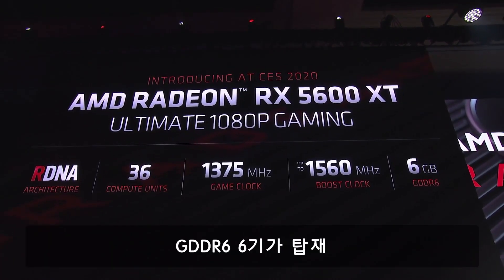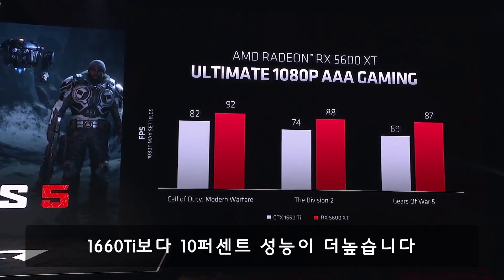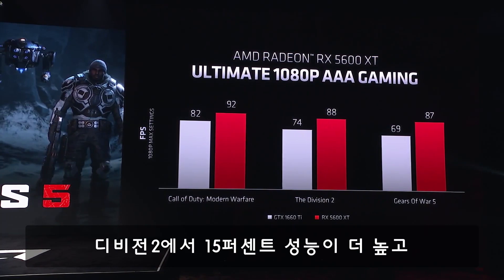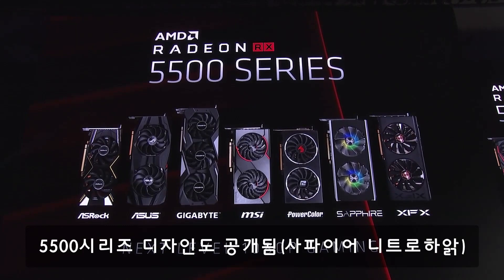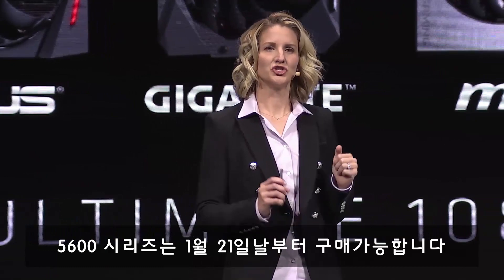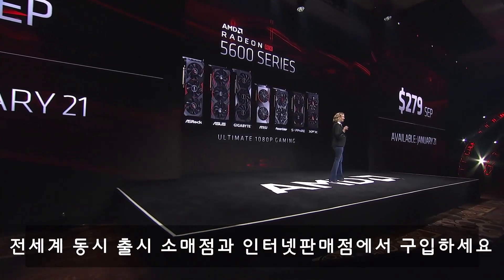It's configured with 6 gigs of GDDR6. As you can see, in Call of Duty Modern Warfare the 5600 XT is winning by 10%. In Division 2, we're winning by 15%, and Gears of War 5 is just as strong. The RX 5600 XT will be available January 21st for $279 worldwide at all of your favorite retail and e-tail sites.